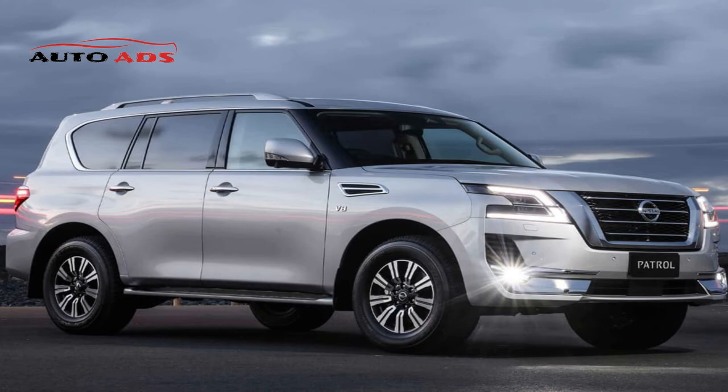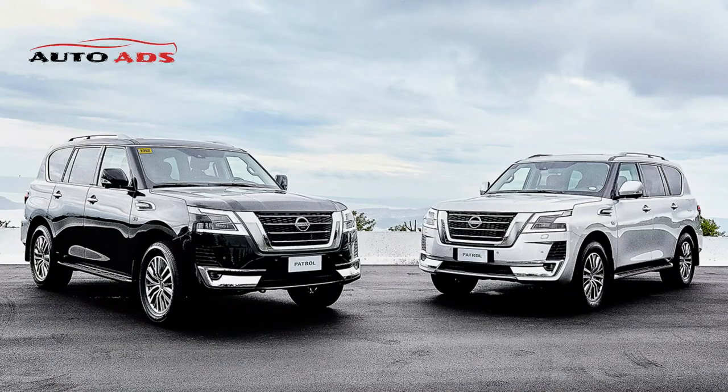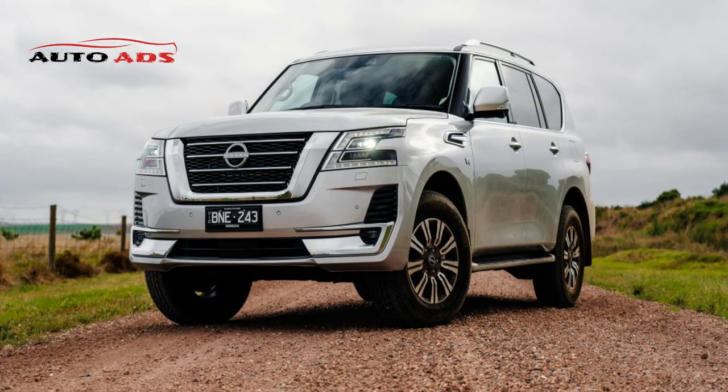Protection and Safety Systems of the Nissan Patrol 2022. The Patrol 2022 includes a set of innovative systems for the best driving experience: an anti-slip system, Nissan ProPilot cruise control, blind-spot monitoring warning system, tire pressure monitoring system, and rear cross-traffic alert.